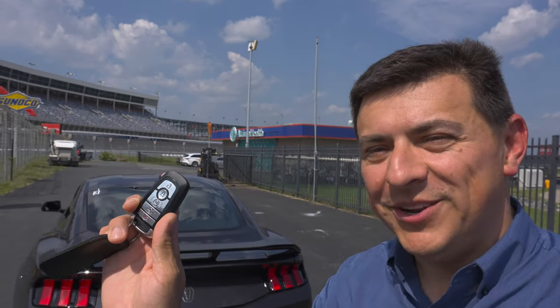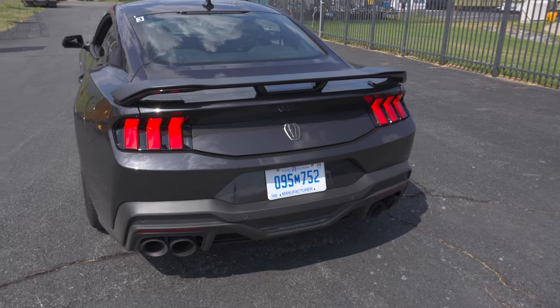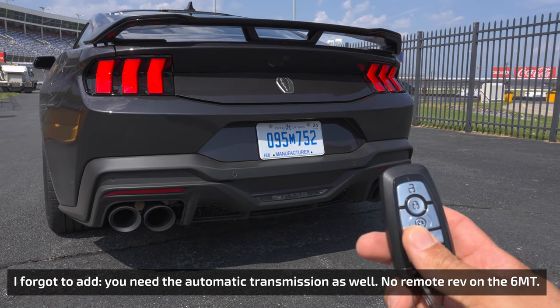One of the coolest, most controversial, and perhaps the douchiest features available on the new Mustang is the remote rev functionality. You don't need a Dark Horse for this feature — you just need a 2024 Mustang with the active exhaust package, and then you can wake everybody up at 2 a.m.